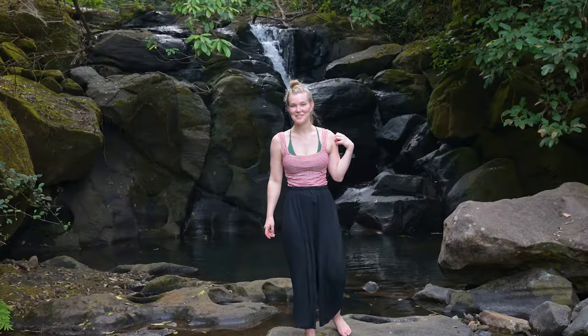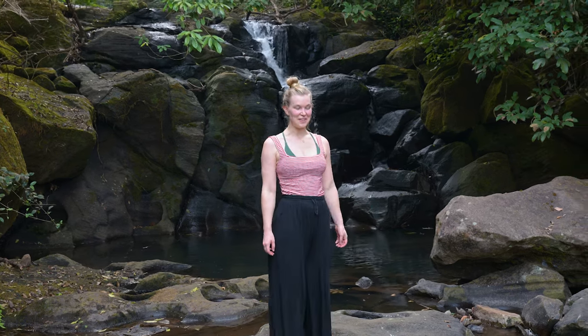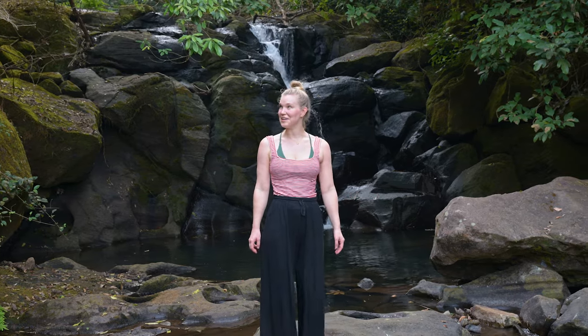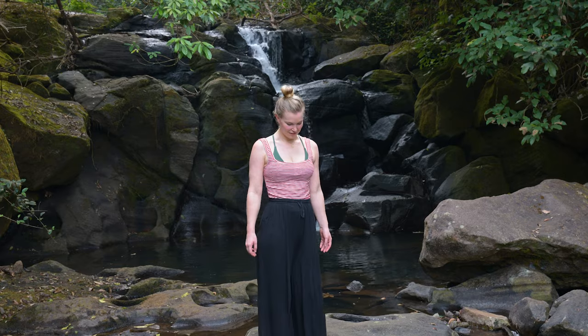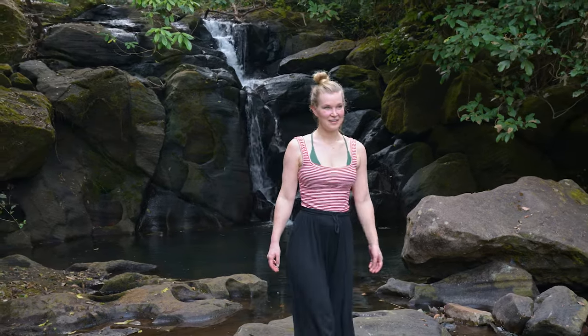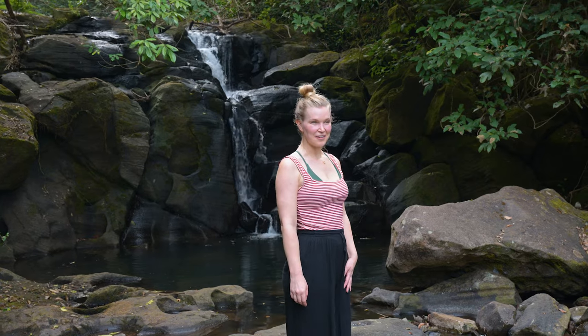About a 20-minute walk from the lodges is this beautiful waterfall that was only actually discovered by the rangers about six months ago, so it really is off the beaten track — we're the only people here. I'm going to have a little dip before dinner. This has just been the most magical stay — a really lovely peaceful place and they're doing an amazing job as well.